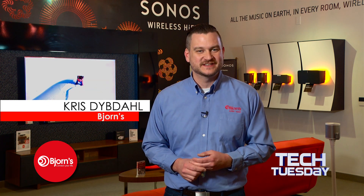Bjorn's helpful and friendly home technology experts will work with you to find a wireless sound solution for just about any situation and budget. Happy listening!